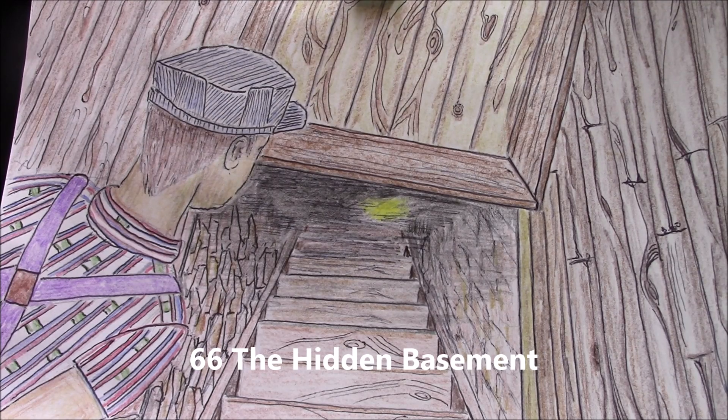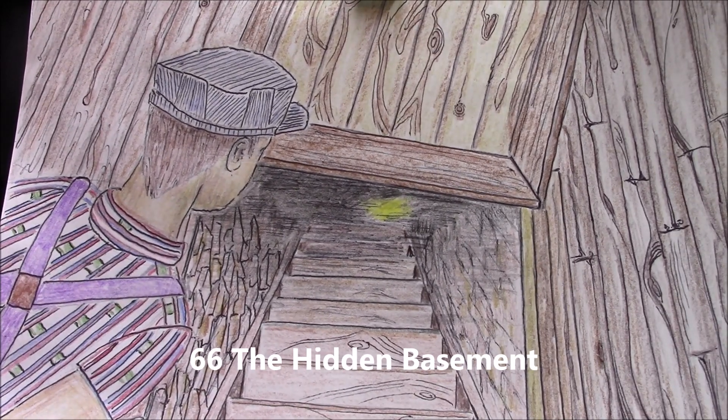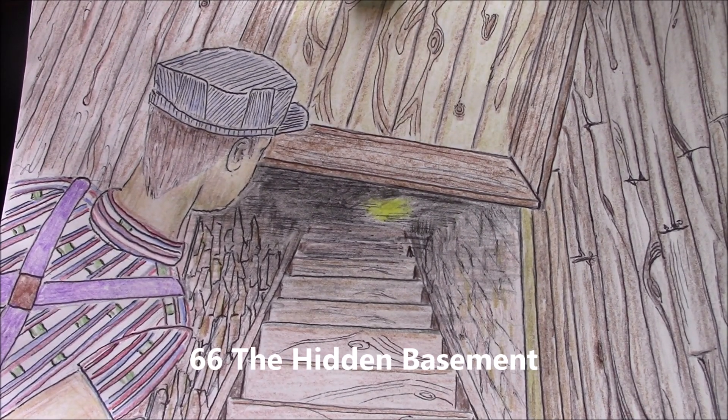Okay, that's today's poetry prompt. Tomorrow is 67, which is Real Estate. Hope to see you then. Bye.